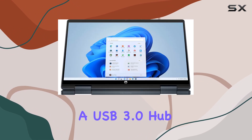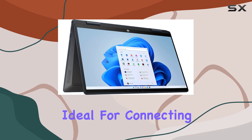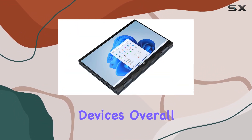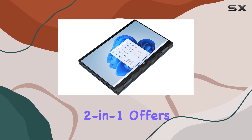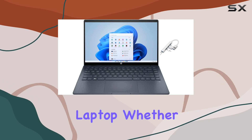As a bonus, it comes bundled with a USB 3.0 hub providing high-speed transmission and multi-port expansion options, ideal for connecting peripherals like a mouse and keyboard or charging your devices. Overall, the HP Pavilion 2-in-1 offers a compelling package for users seeking a versatile and efficient laptop.